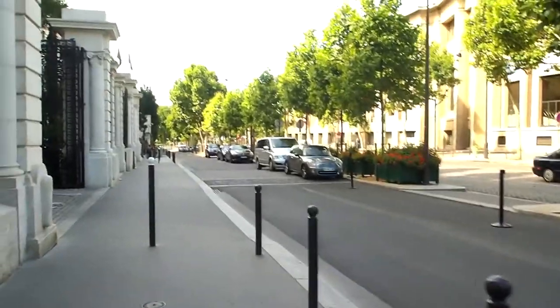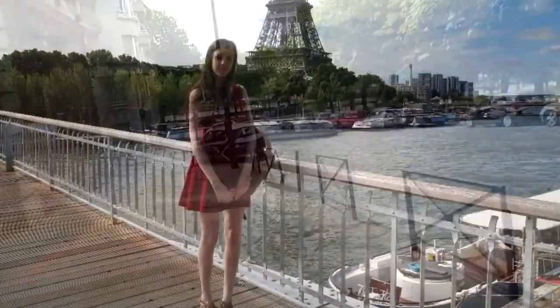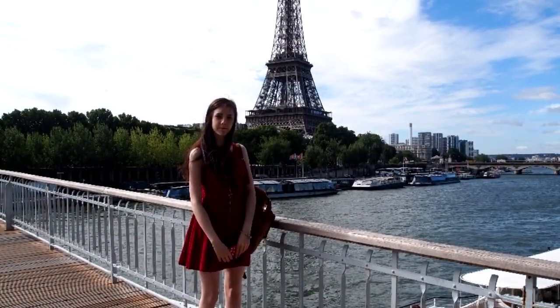It's my birthday! Right now we are on the second floor of the Eiffel Tower. Look at this view!